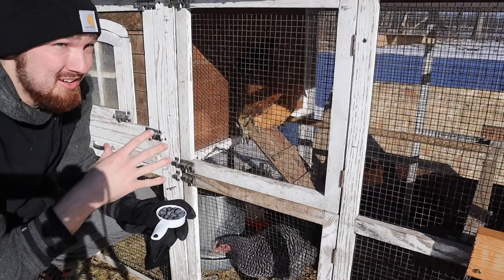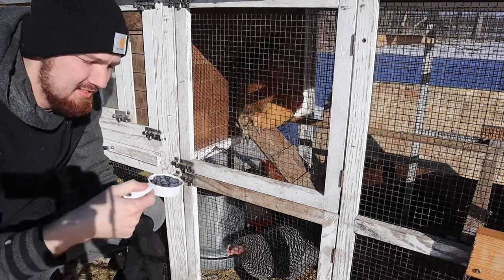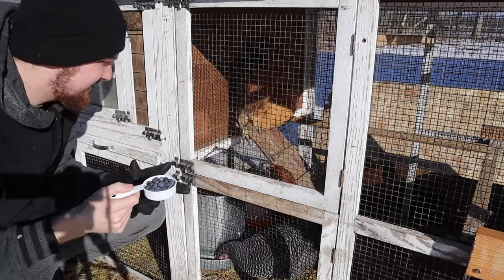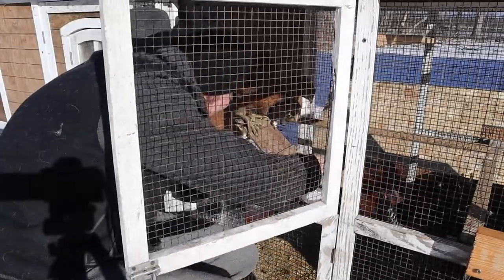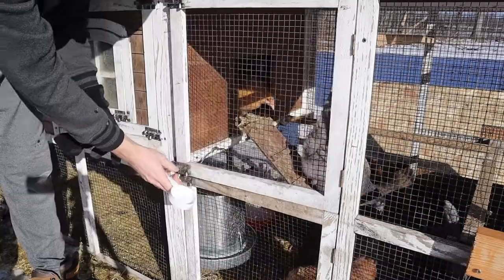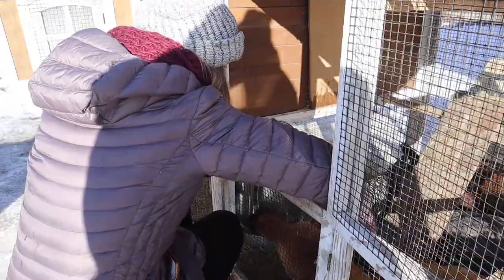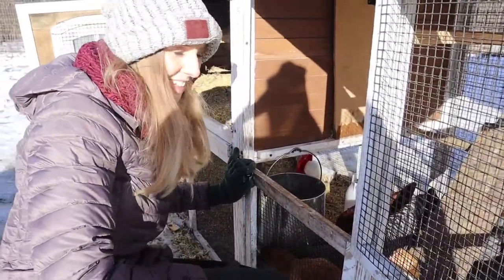It's time to get this coop cleaned out, put some new bedding in there for them, and make sure that we don't have any little critters hanging out with them. I want to lock up their run so I can clean all that straw and poop out of there. A little bit of blueberries for the chicks. While I clean all the chicken poop, Chelsea's going to have fun and actually play with the chickens.